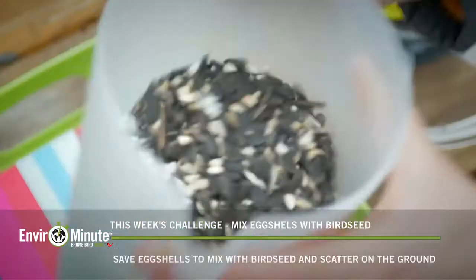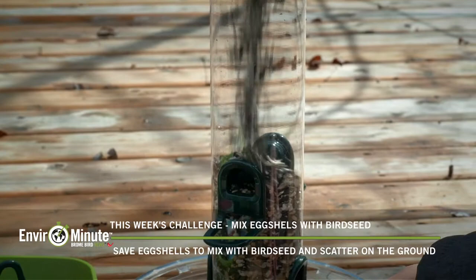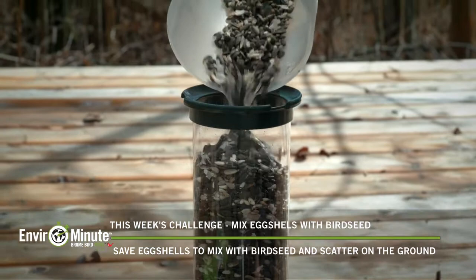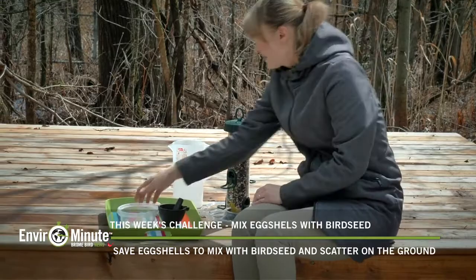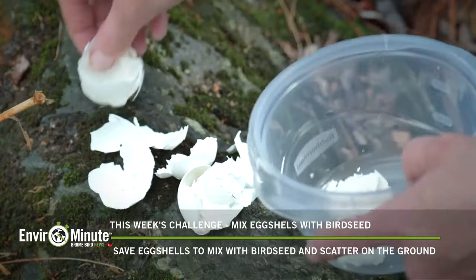Eggshells from boiled eggs can be served just like that, but eggshells from raw eggs need to be baked at about 250 degrees Fahrenheit until they're dry but not brown. Then you can simply crush the eggshells and mix them with your bird seed, fill your bird feeders with that, or you can find another spot away from your bird feeders and lay the broken eggshells on a piece of bark or on a rock.